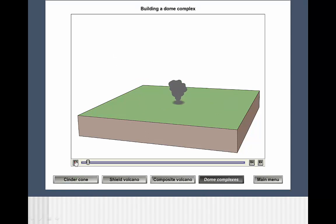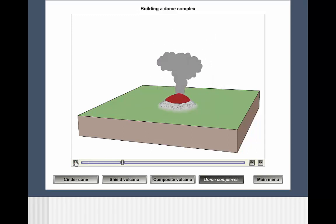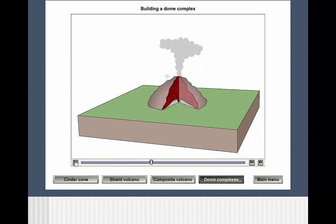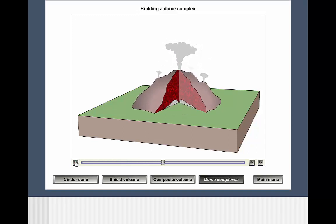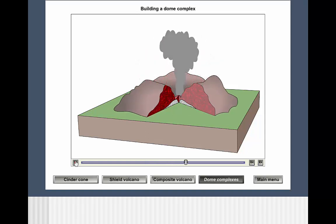Dome complexes are usually made of felsic material, are at low temperature, and have lost most of their gas. For all three of these reasons, the lava is very viscous. In many cases, the viscosity is even too great for an eruption to occur. Instead, the volcano grows from within, causing a landform that almost seems organic as it grows and shrinks. But because of the very high viscosity, if a dome complex does erupt, it does so violently, devastating the immediate area.